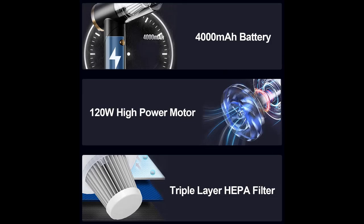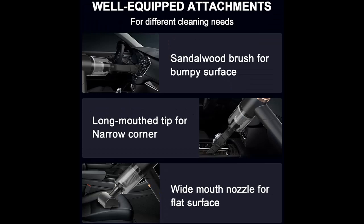Foldable and Portable. The handheld vacuum cleaner is 90 degrees foldable and weighs only 0.76 pounds. It is compact enough to be placed anywhere in the car interior, with simple one-hand operation to quickly clean your car and home.